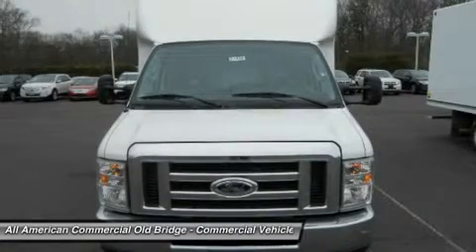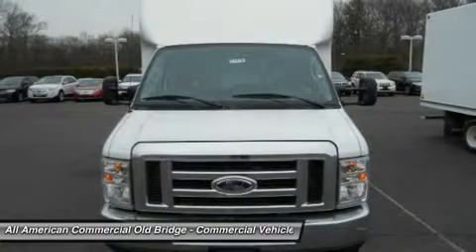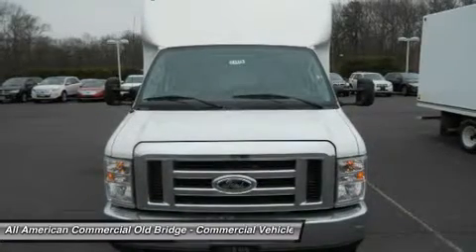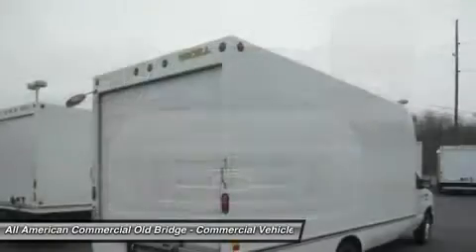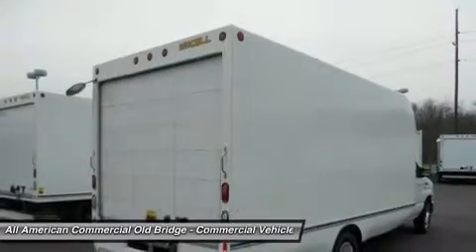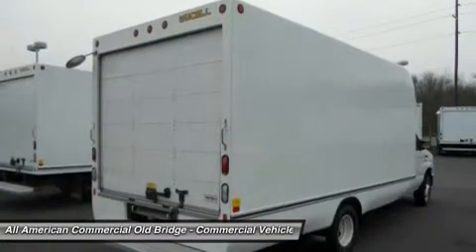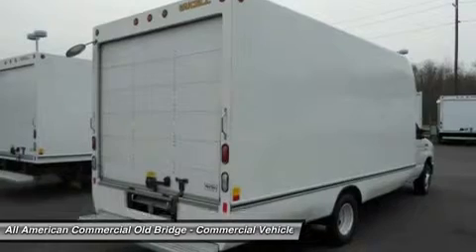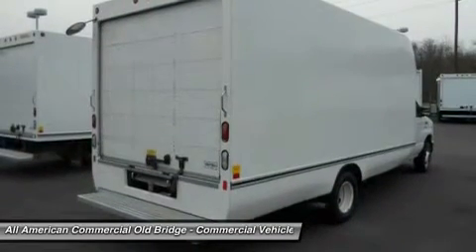This truck is equipped with extras like a Sliding Door for access between cab and body, a Sliding Aluminum 10ft x 24-inch Cargo Wall Ramp, Stainless Steel Rear Cross-View Mirror, Built-in Air Deflector with Storage, and Curved Aerodynamically Designed Lower Side Skirts.